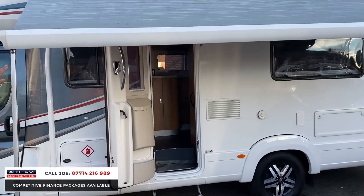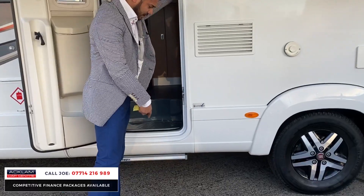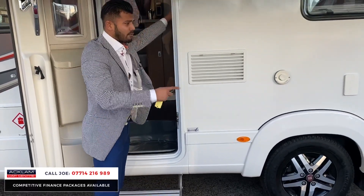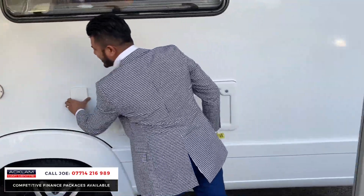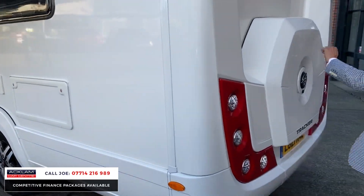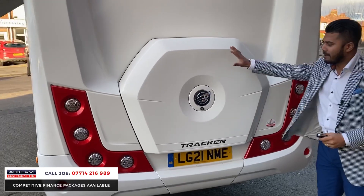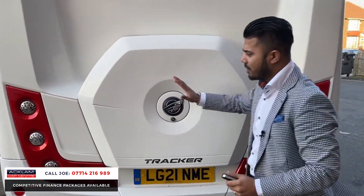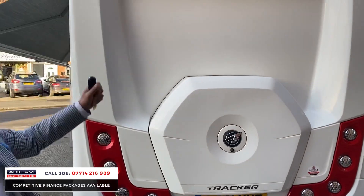You've got an electric step — press the button and it falls out or folds in. Around the back you've got your normal sockets and everything else fitted in nicely. A hallmark of Auto Trail is the spare wheel built into a lovely casing. You've also got LED spotlights covering the back end and a good-sized reversing camera.